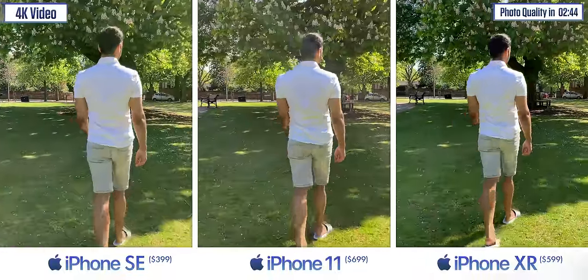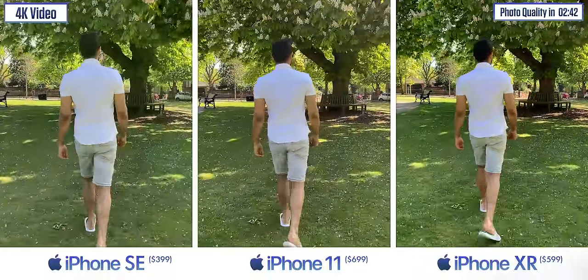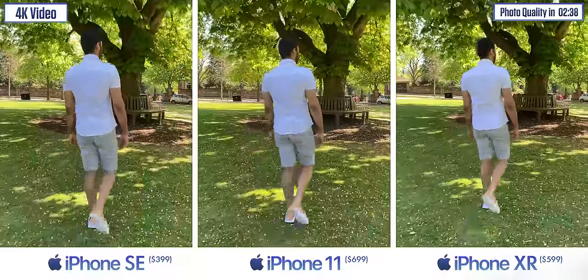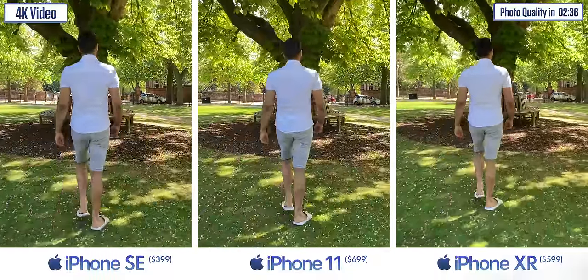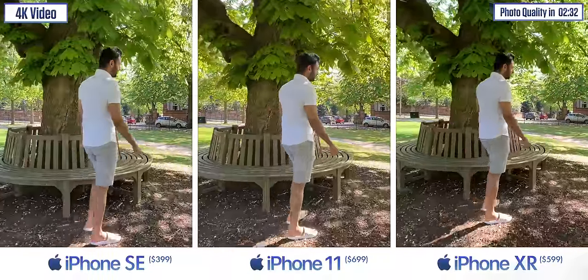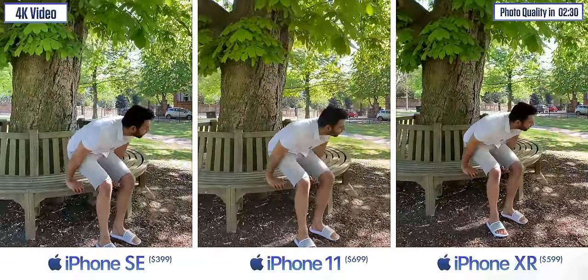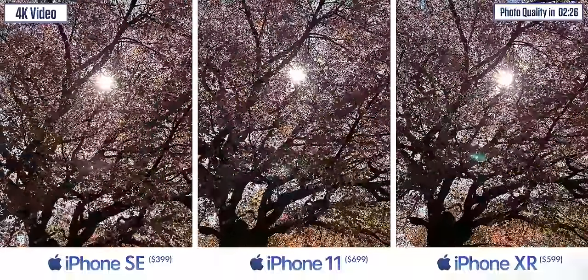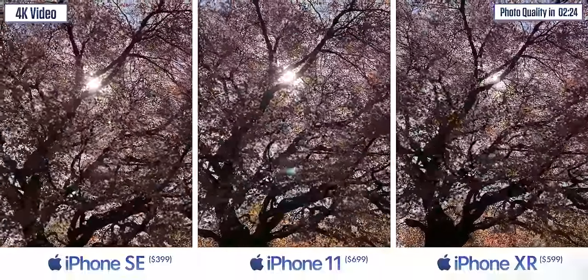If we kick things off with video quality, it's off to a very good start. If your primary use for your camera is to record footage, on first impression this iPhone SE seems every bit as good as the iPhone 11. And considering that the iPhone 11 is already the best camera for video at $700, that makes this new SE seemingly staggering value for its $399 price point.